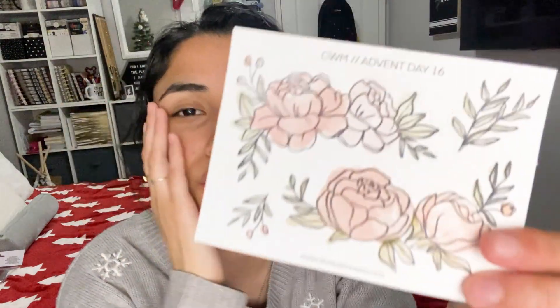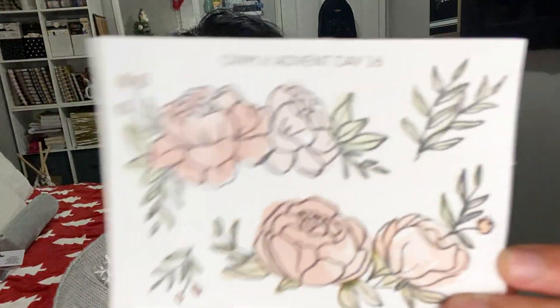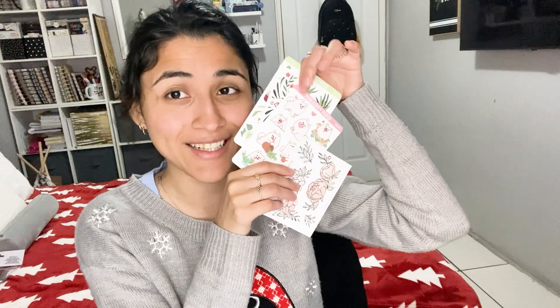Okay, day number 16 for Create with Mandy — this should be starting a new collection. Oh my gosh, these are so cute! I love florals, and these outline florals are so cute. Look at these colors! I'm excited for this collection. I feel like I say the newest collection is my favorite one — I said the last one was my favorite, but I feel like this one's gonna be my favorite now.